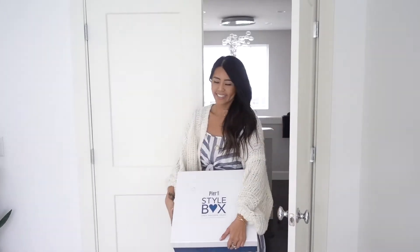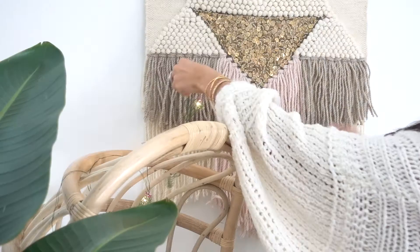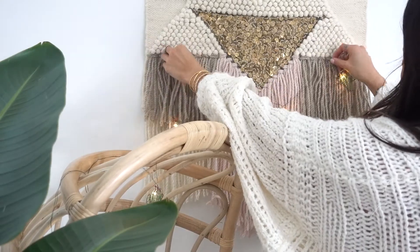Hi guys, my name is Sabrina and some of you may know me as Gypsy Tan. I run a fashion and lifestyle blog based in Seattle. Because I just received Pure One's snoozy box, I thought I'd show you how I styled these items in my home office. So without further ado, let's get into it.